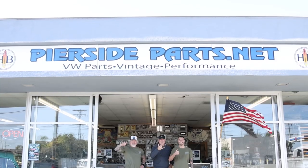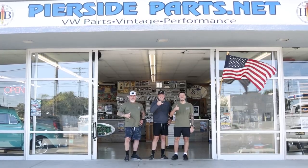Thank you for your business at Pearside Parts in Huntington Beach, California. If there's anything you guys need or any questions, please call us or visit the website at www.pearsideparts.net.